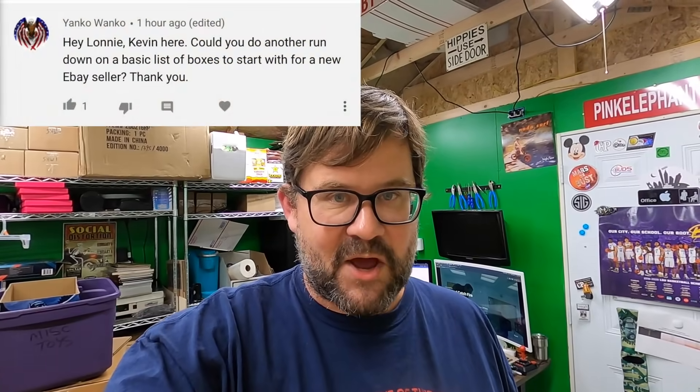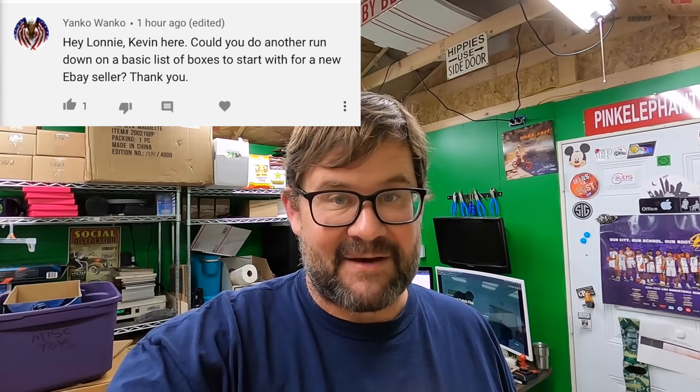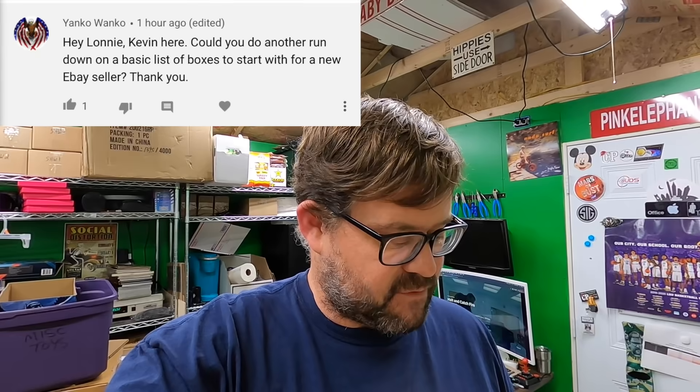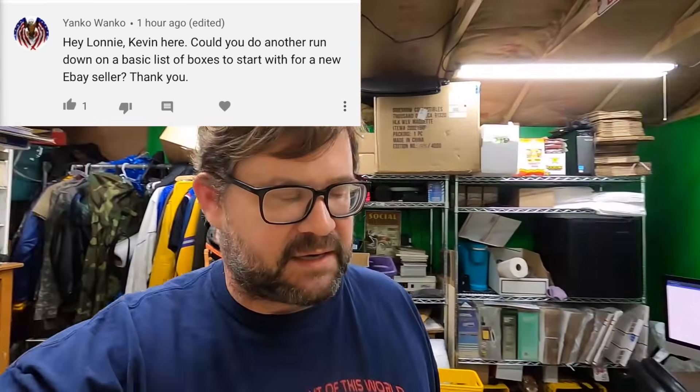Good evening everyone — it's night time now. I came back out to the shed to look at some comments and questions. The first one is from Yanko — aka Kevin — who asks: could you do another rundown on a basic list of boxes to start with for a new eBay seller?